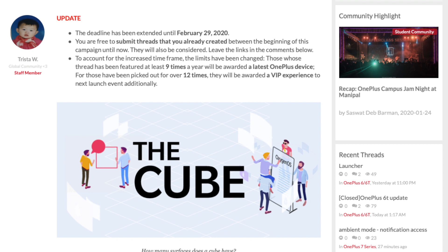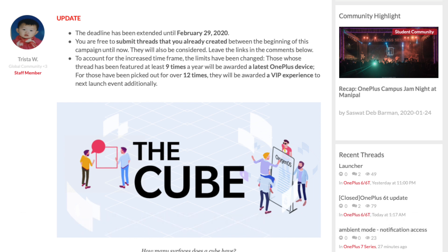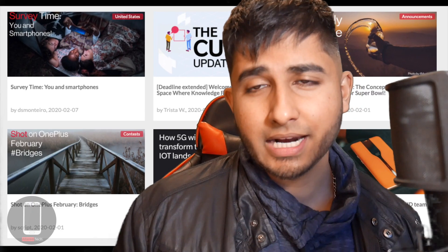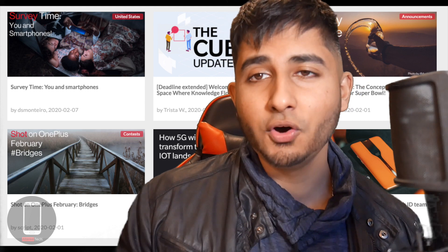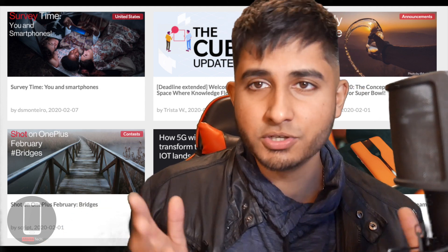If you guys are interested in getting a free OnePlus device, head into the forums. There's a program — not exactly a contest — where you create your own forum posts and the best ones will be chosen to receive a free OnePlus device, and it will be the newest one, not something old. The title of it is 'The Cube,' so be sure to check it out.